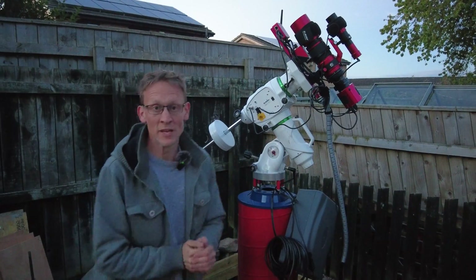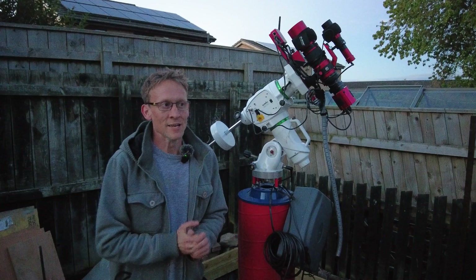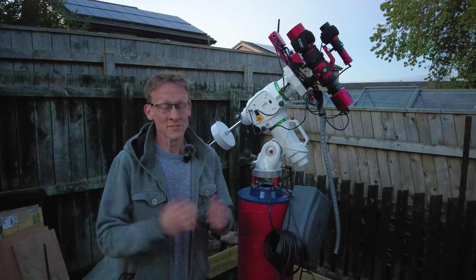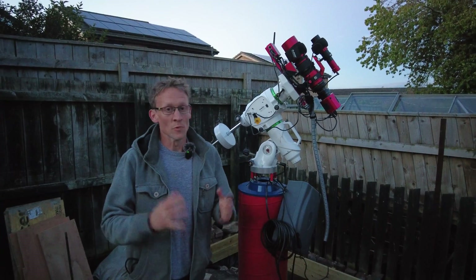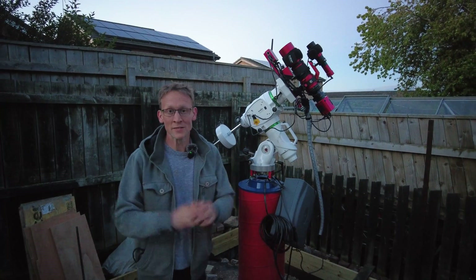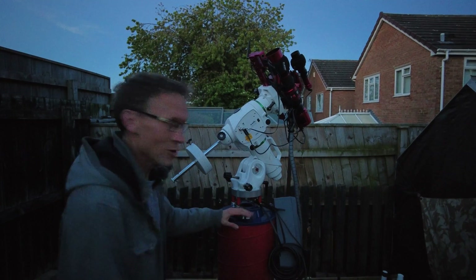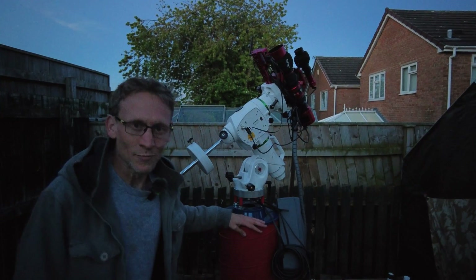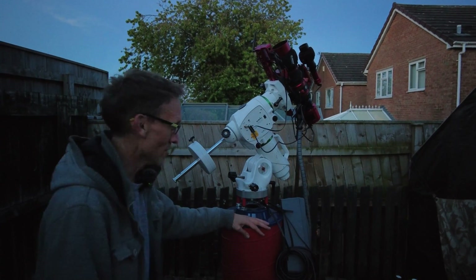Last time I captured the Iris Nebula — last year in fact — it didn't really go to plan; it was an absolute wreck. So I've since scrapped all that data and I'm starting fresh. No moon tonight, which is an absolute bonus, because this is a broadband target. I'm using my IR cut filter but apart from that it's unfiltered. Tonight isn't all about the Iris Nebula though — I'm also testing out my homemade pier that I made a couple of days ago, so it's the maiden voyage and I cannot wait!